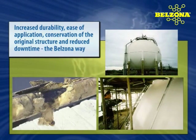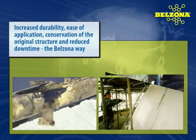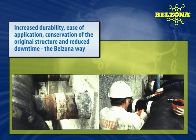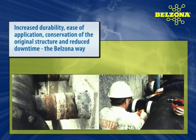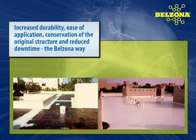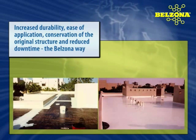Over the years, Belzona has found itself responding to the ever-changing technical requirements and increasingly more demanding conditions and expectations. As it has done this, Belzona has never lost sight of its role as an economically viable alternative, offering solutions that will reduce maintenance expenditures and downtime.